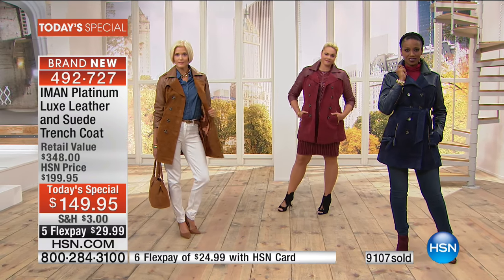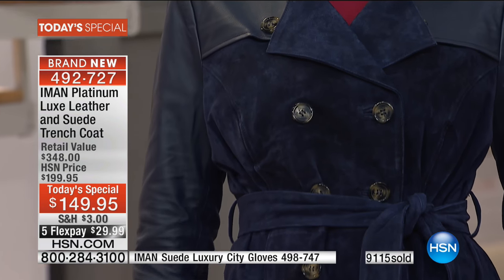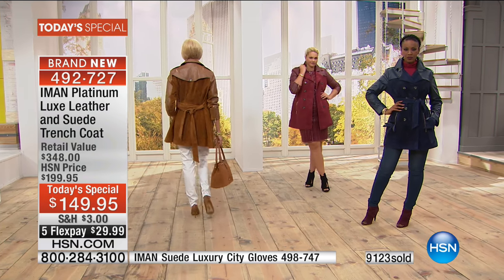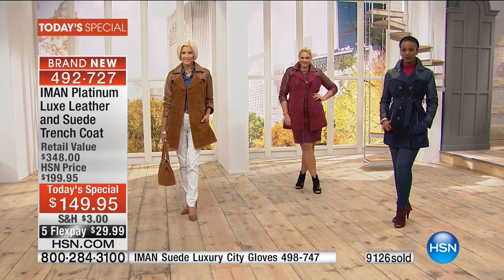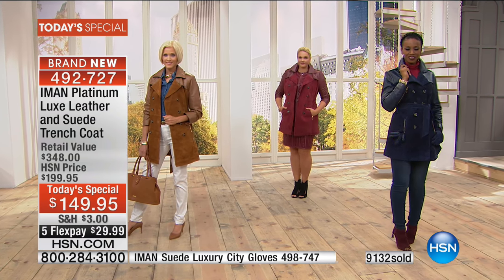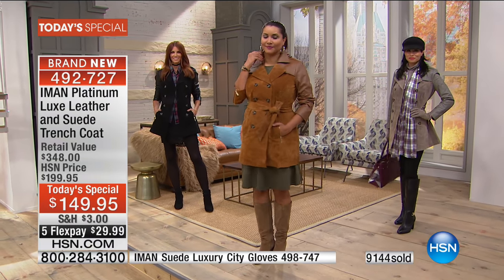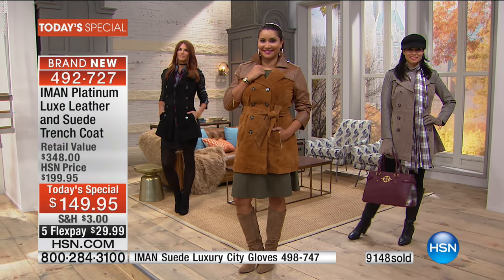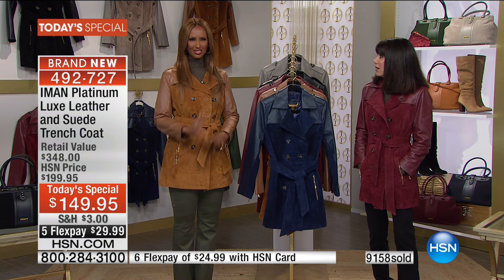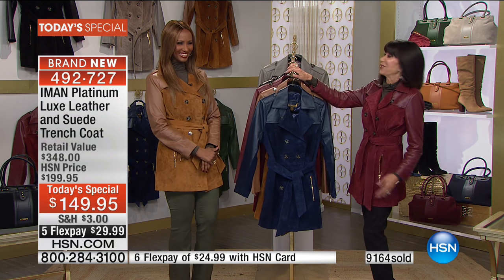Iman laughs and says put the coat on with the booties, and he'll say 'My God, you look great.' Carolyn also says she's looking at the very first purchase she made from Iman's line several years ago — a beige jacket with silk and flowers all over it. She still has it and hasn't stopped buying since. 'I just love your clothes.' Iman says, 'Don't tell him till he sees it — surprise him.'